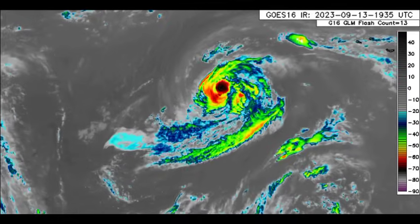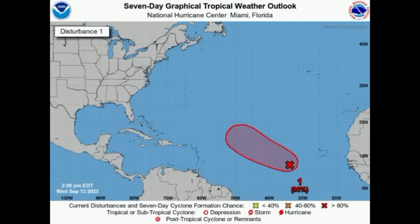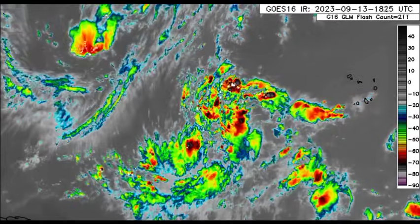We also have Hurricane Margot out there — a Category 1 hurricane that is loitering around, not a problem for anyone. Heading west of the Cabo Verde Islands, we can see an area now given a 90% chance to develop within the next seven days and a high 70% chance within 48 hours. It is likely this will become a tropical depression and, once it reaches the threshold for a named storm, it will acquire the name Nigel.